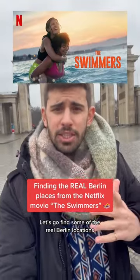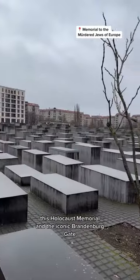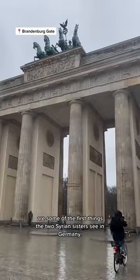Let's go find some of the real Berlin locations from the Netflix movie The Swimmers. After fleeing war and swimming for their lives, this Holocaust memorial and the iconic Brandenburg Gate are some of the first things the two Syrian sisters see in Germany.